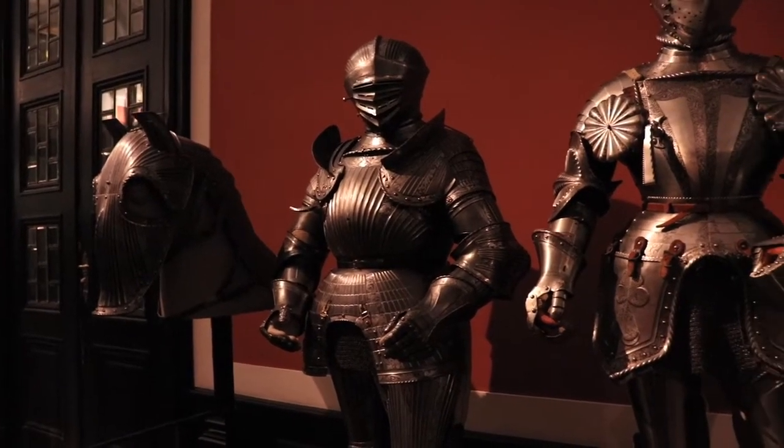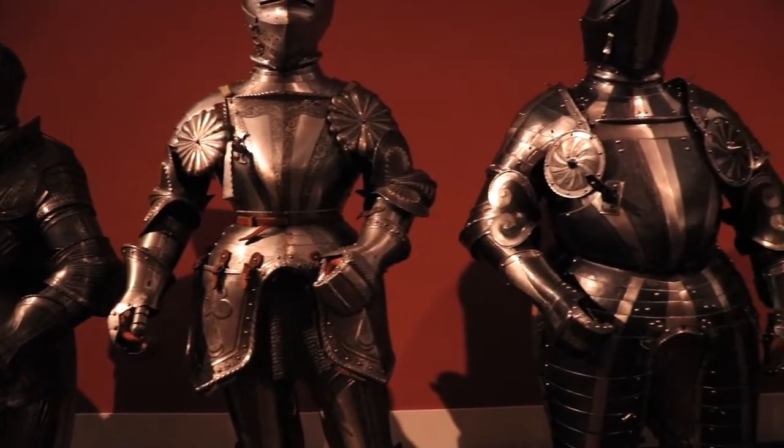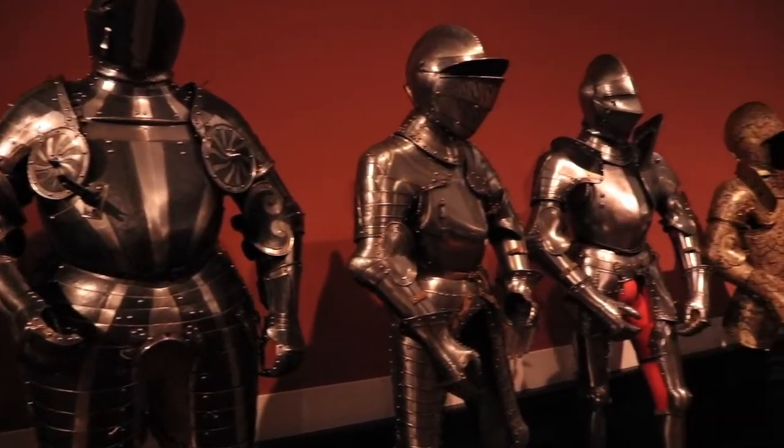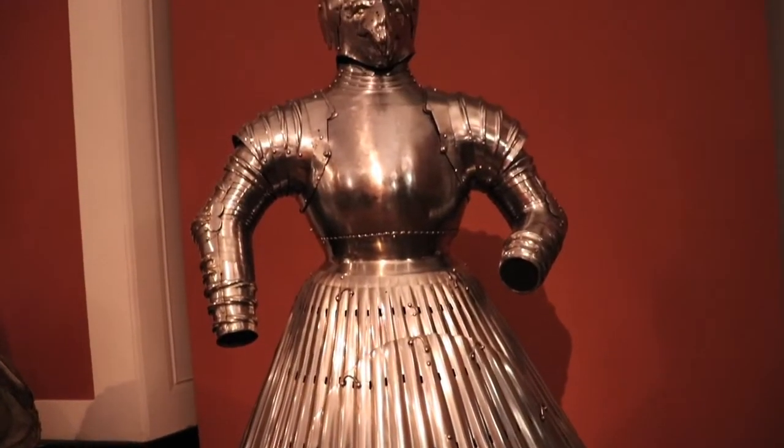You can see here they've got armour for all different shapes, sizes and heights. This armour's actually got some English information next to it — it was sent to the King of Poland when he got married. It doesn't really make it clear if it's a wedding gift or if it was worn at the wedding; it just says it's costume armour, but presumably it's for his wife.